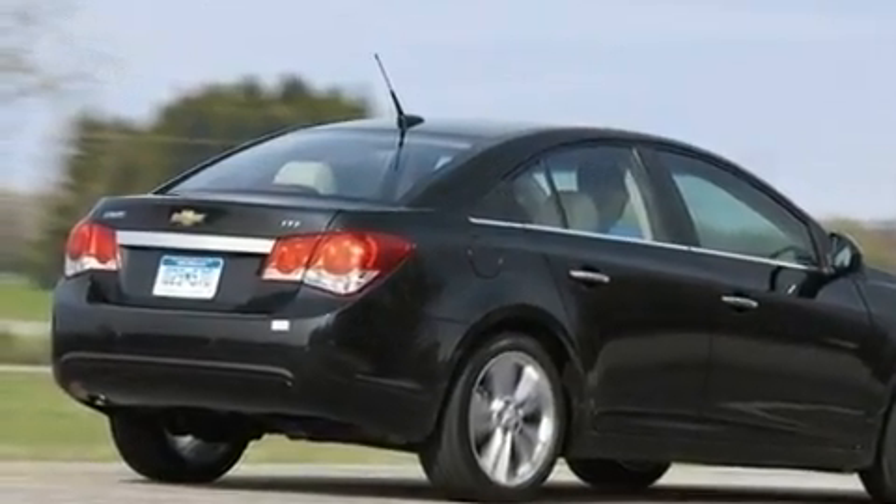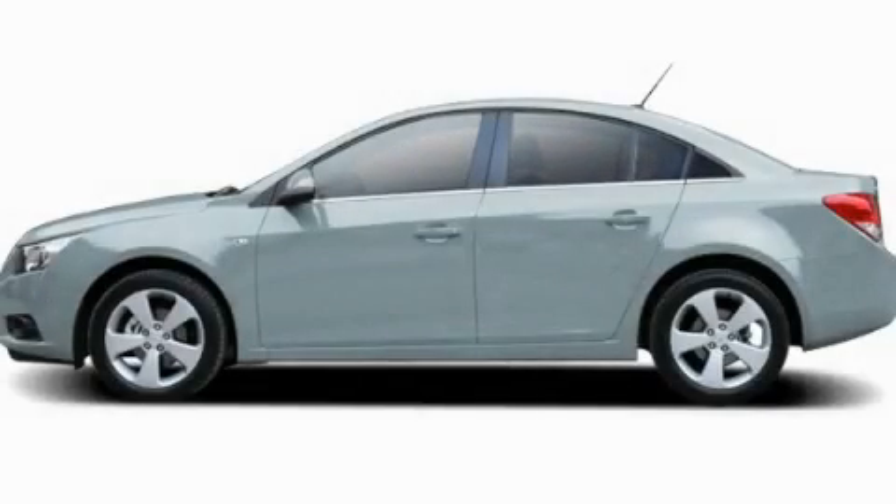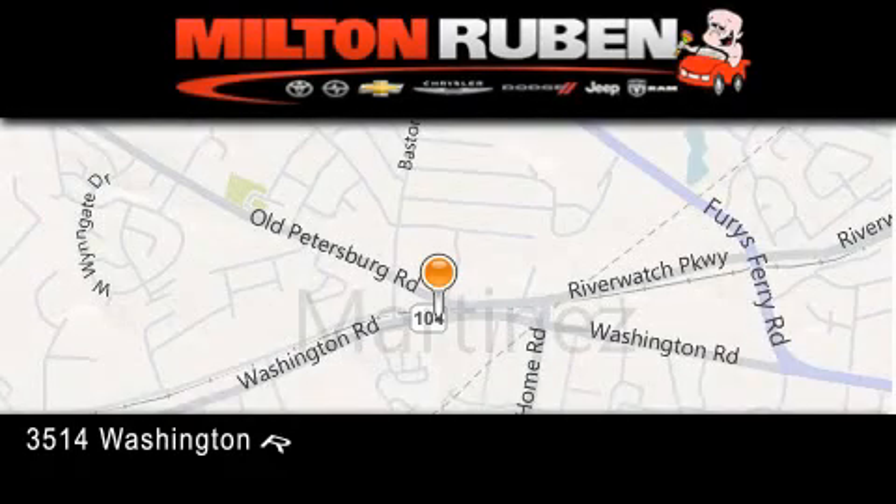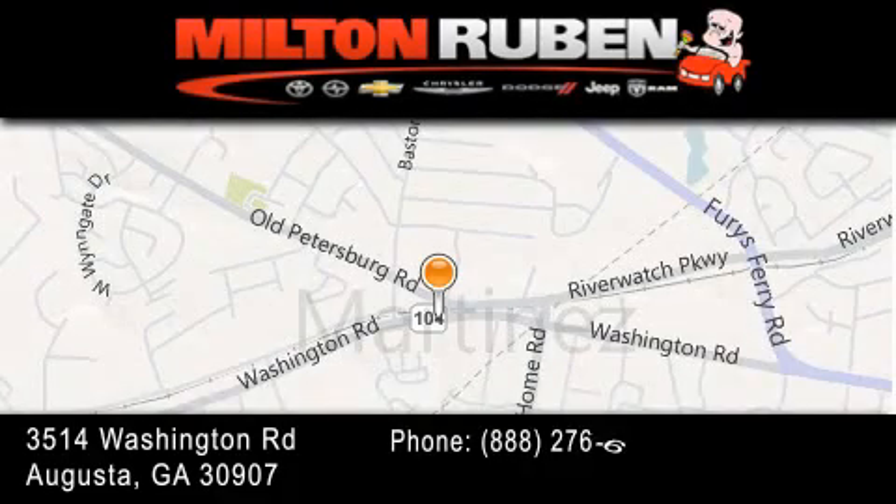Contact us today and schedule your opportunity to see this vehicle in person. Come experience the drive baby advantage here at the Milton Rubin Superstore.